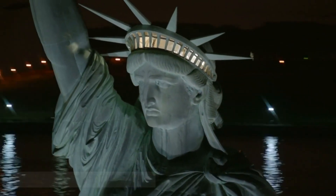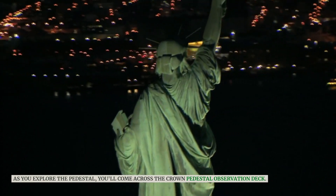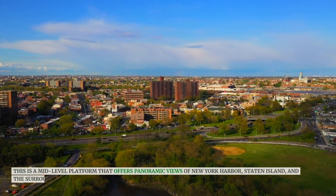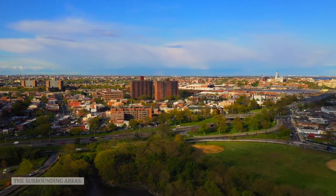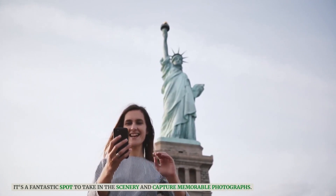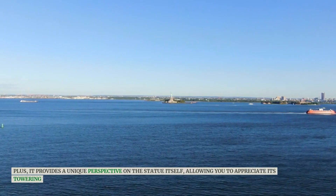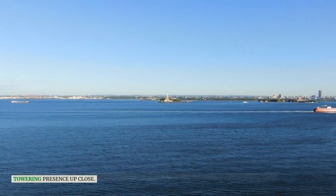As you explore the pedestal, you'll come across the Crown Pedestal Observation Deck. This is a mid-level platform that offers panoramic views of New York Harbor, Staten Island, and the surrounding areas. It's a fantastic spot to take in the scenery and capture memorable photographs. Plus, it provides a unique perspective on the statue itself, allowing you to appreciate its towering presence up close.